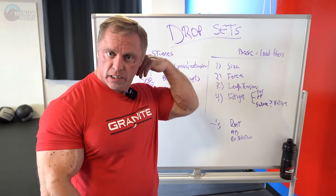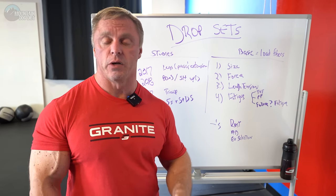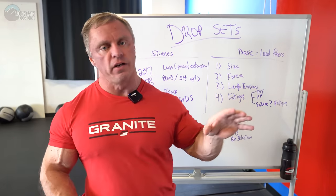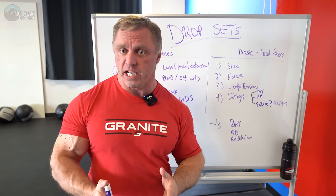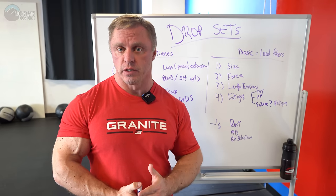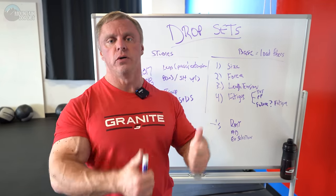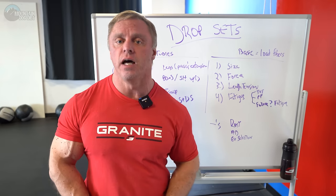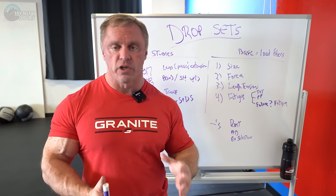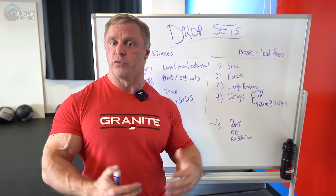Force is another one you have to talk about — there's this force-velocity relationship. If you have a weight that's so light it's flying out of your hand, you have good activation but you're not loading the muscle fibers, and that doesn't create growth. Take a squat versus a vertical jump, for example. When you do a vertical leap and you explode, you have a ton of activation to produce velocity and fast contraction, but you're not loading the fibers. That's why just standing around jumping won't give you really big legs.